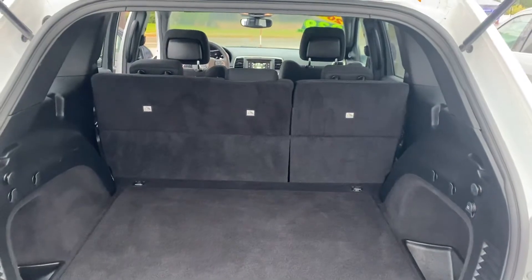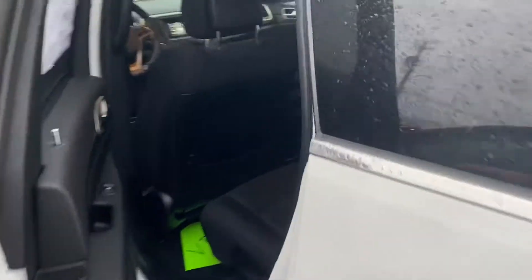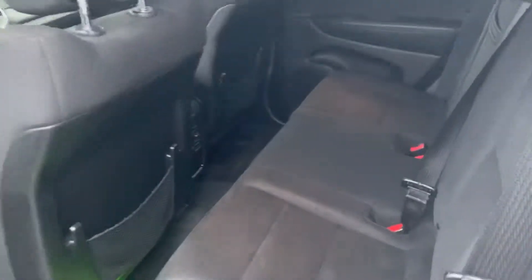There's plenty of room here in the back, and if that's not enough, those seats do fold down for additional storage. Step around to the back seat — plenty of leg room.